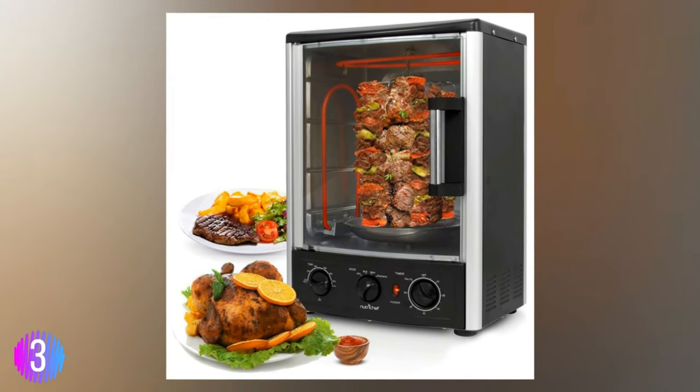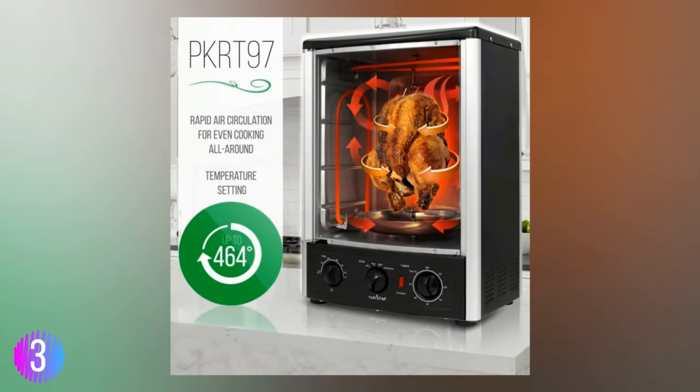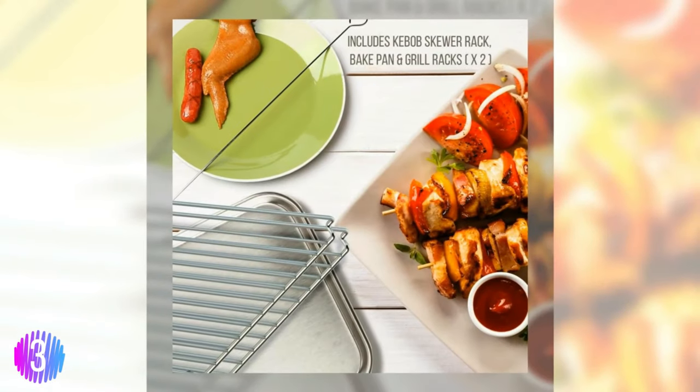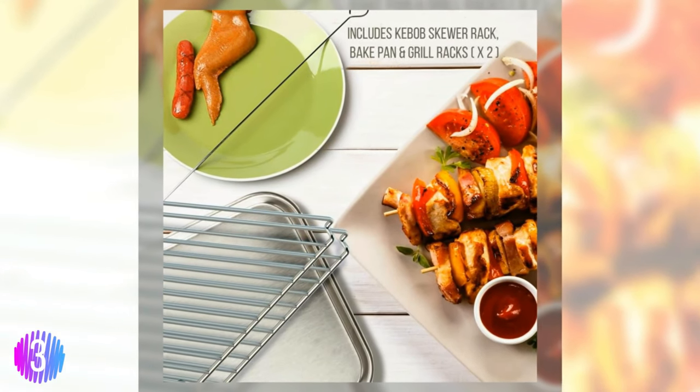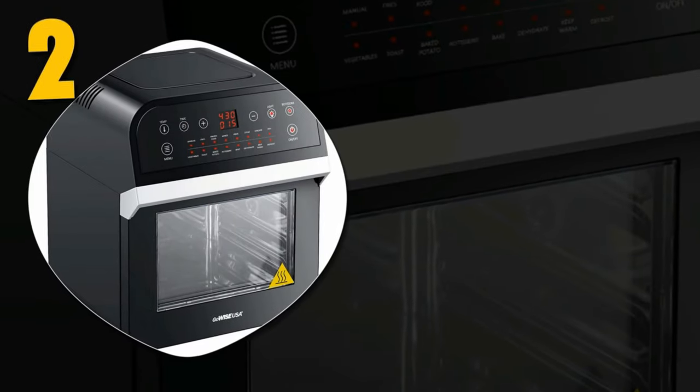The heat-tempered glass door gives you a clear view of the delicious food while it cooks. While it might take up more counter space, the operation is simple: insert your food, set the rotary timer, and the oven does the rest. We love the ability to save time and money thanks to its simple food preparation.